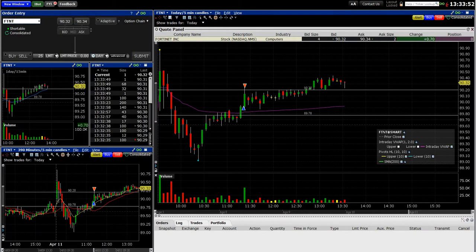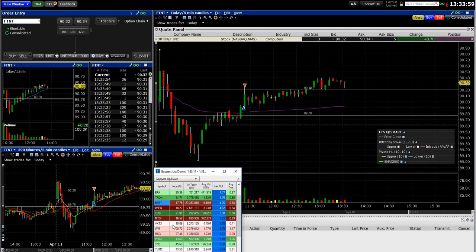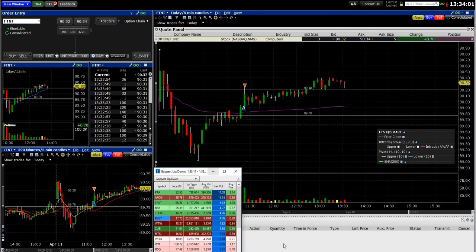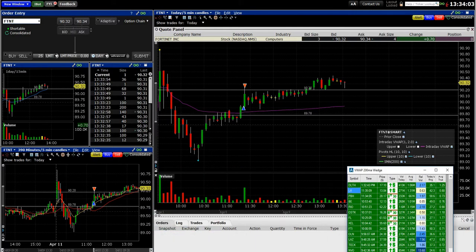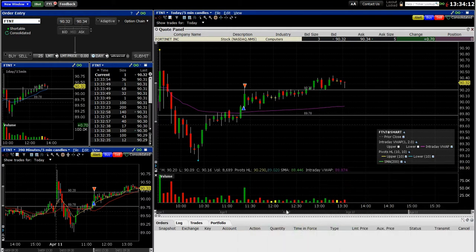I believe it also popped up in a top list and possibly in an alert window at some point. So I had seen it twice, and that gave me a little more confidence in the trade — knowing I'd seen it in two different scans indicating there was potential to it.